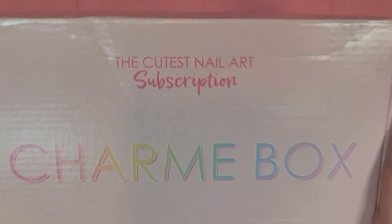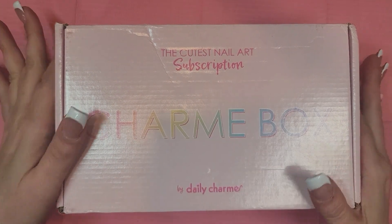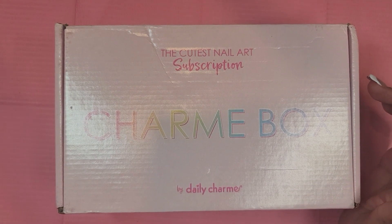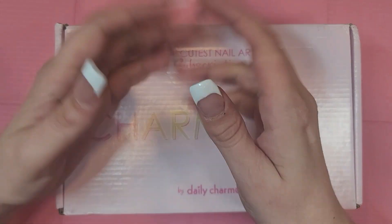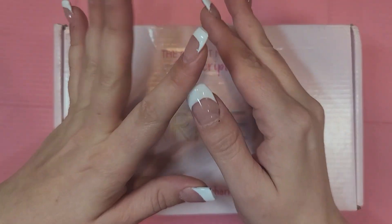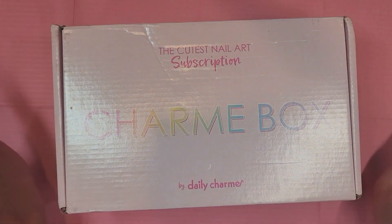We have a Daily Charm mystery box — this is the spring box and I am so excited to dive in. I already took a little peek because I thought I was recording but I wasn't, so I'll just start over again because I didn't get far into it.